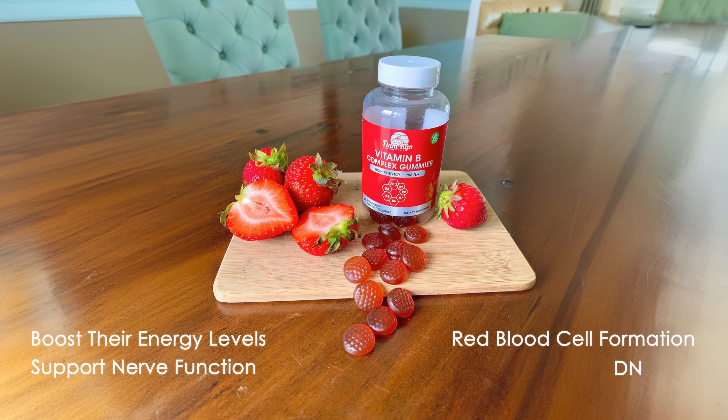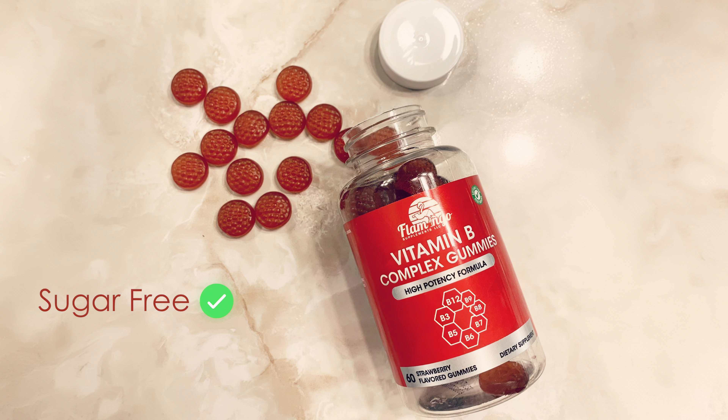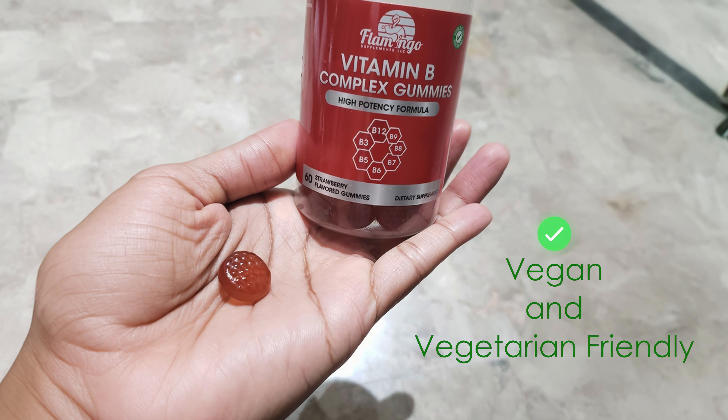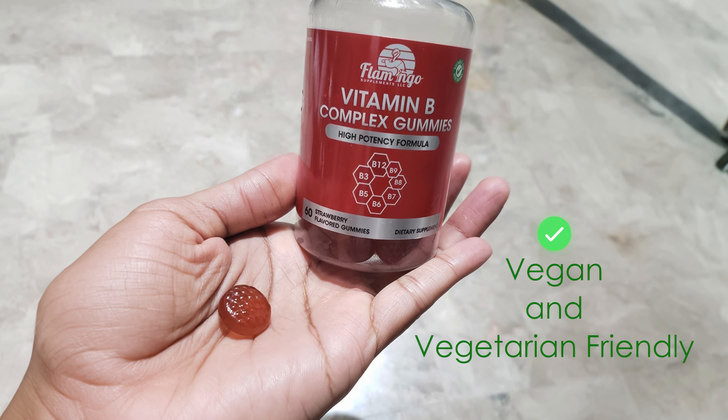They also support red blood cell formation and DNA synthesis. The gummies are sugar-free and come in a delicious strawberry flavor, eliminating the hassle of swallowing pills. They are vegan and vegetarian-friendly, as they are made with fruit-based pectin instead of gelatin.